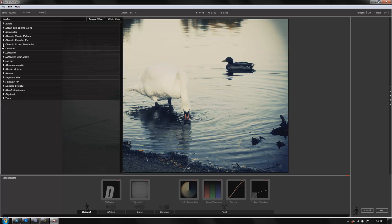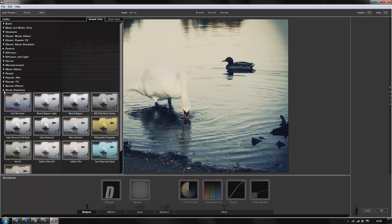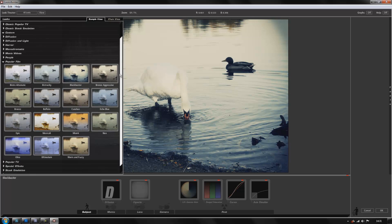You've got all of these presets. You've got your popular film, popular TV, stock emulation, special effects, and stylised. And what I'm going to do is just go through these and show you what you are going to expect with the new Magic Bullet Suite 11. You can buy these all individually if you like rather than having the whole suite.